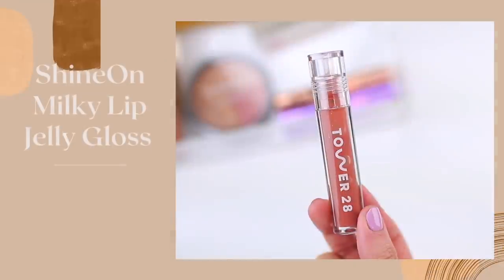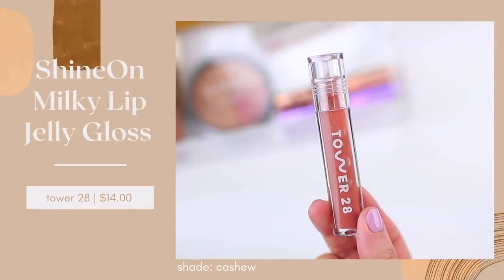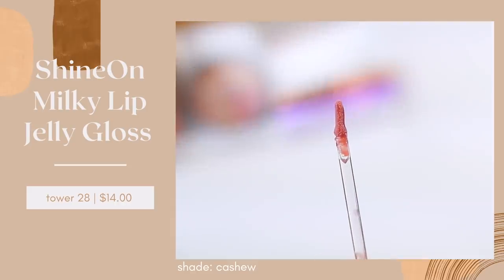I didn't share a lot of lip product dupes in this video, but there is just one that I really wanted to highlight because recently I have fallen in love with the Tower 28 Shine On Milky Lip Jelly Glosses. They look really nice on the lips and they retail for $14 each, which I don't think is a bad price point especially for a high-end brand. I feel like Tower 28 keeps it a little bit more affordable, so I'm not opposed to these at all. I do have a few of them in my collection — I have one full-sized gloss and a few minis that I got in a holiday lip set.